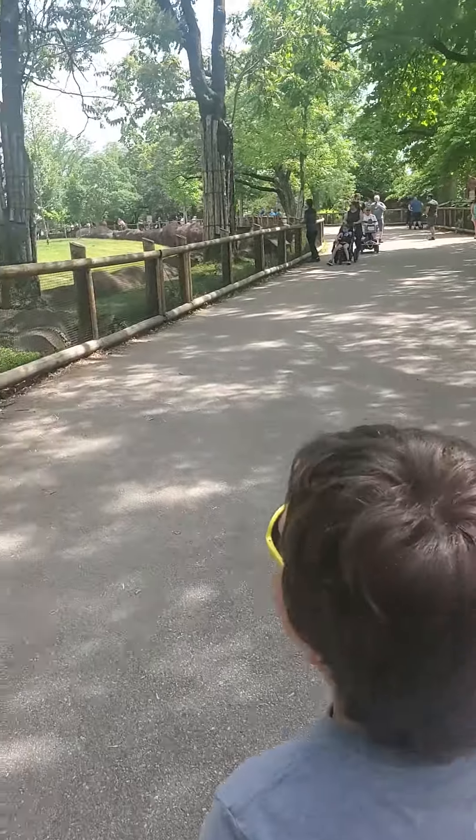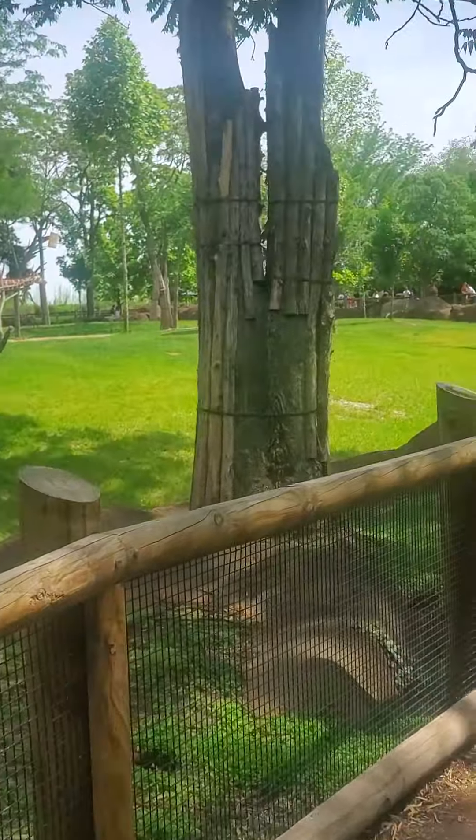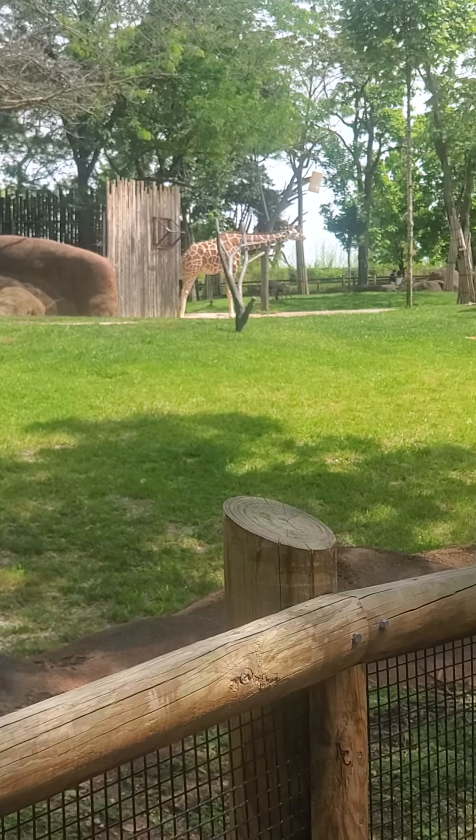So here's the giraffes. You can probably see an ostrich butt off in the distance. But here's the two giraffes.